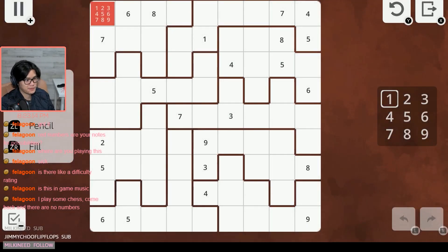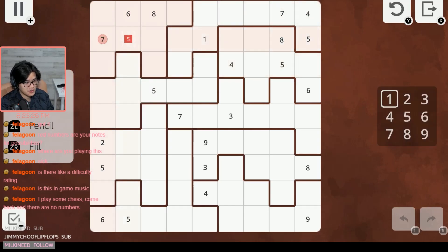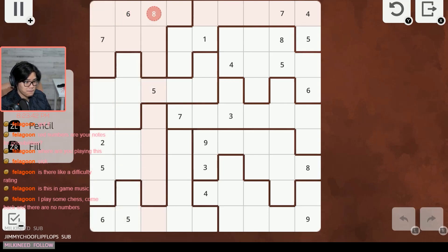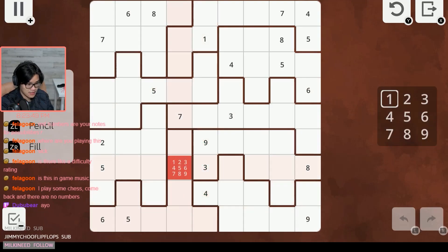Jigsaw is a special Sudoku rule where instead of having regular 3x3 boxes, we have these oddly shaped boxes. There are still nine boxes, and they still follow restrictions — each box can only have one through nine once. It must also follow the row and column rule. Outside of the strange shape, it should just be the same as Sudoku.